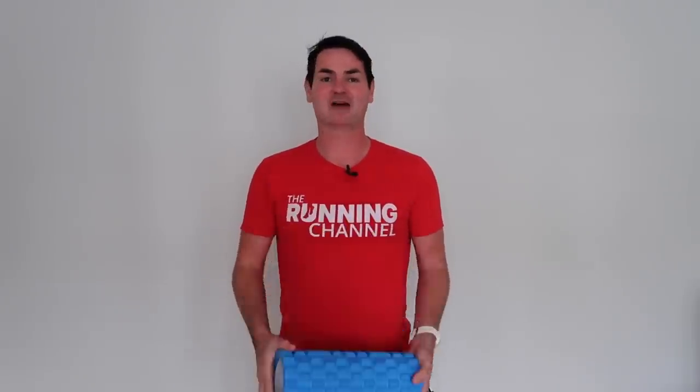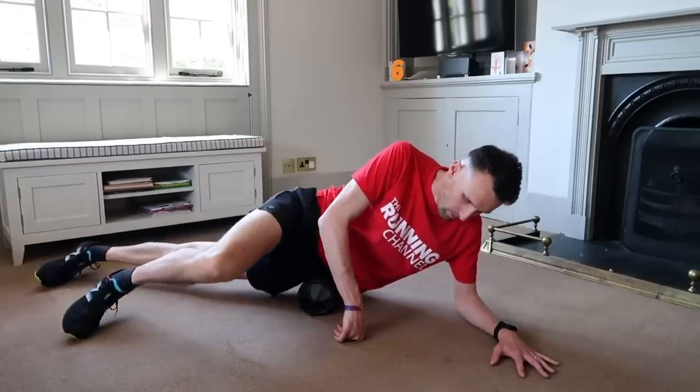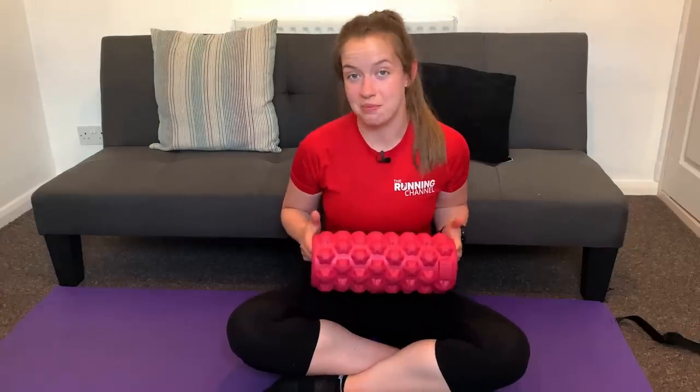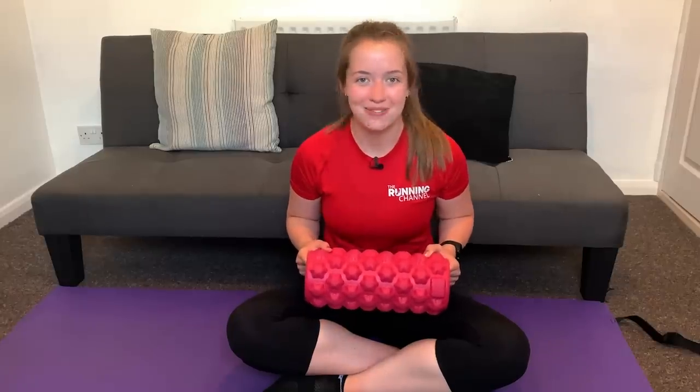At number 10 is a foam roller. A foam roller is a must-have for every runner and is great for stretching after you've finished a run. Used right, it can also prevent injury, help with flexibility, and can boost your recovery time between runs. If you are looking for some exercises to do with your foam roller, we've got a video all about it.